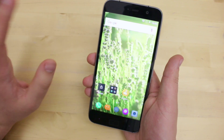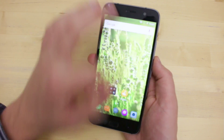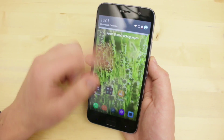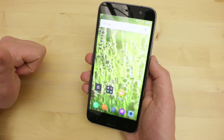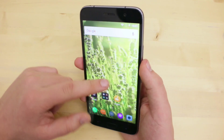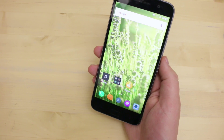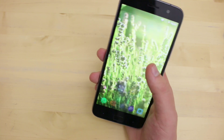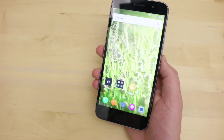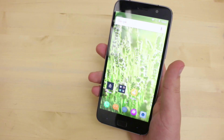Um alles zusammenzufassen: Display – eigentlich keine Probleme, ein winziger Hauch mehr Helligkeit hätte gut getan, aber sonst kein Problem. Die Einstellungen mit Nachtmodus, Automatikmodus und Modus gegen Sonneneinstrahlung sind auch nicht schlecht. Die Farben werden super dargestellt und das Full-HD-Bild ist definitiv scharf. Lautsprecher hat ein paar kleine Probleme – klingt etwas blechern. Über Kopfhörer und mit dem Equalizer macht es wirklich Spaß. Performance bei diesem Smartphone ebenfalls keine Probleme. Das war der ZUK Z1 von der Tochtergesellschaft ZUK von Lenovo. Vielen Dank fürs Einschalten und bis zum nächsten Mal.